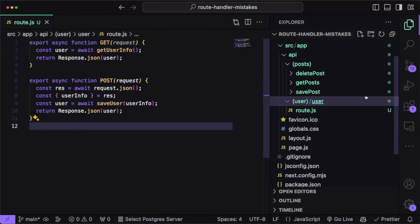Now when we want to get user information, we make a GET request to the user endpoint, and when we want to save user information, we make a POST request to that same user endpoint.